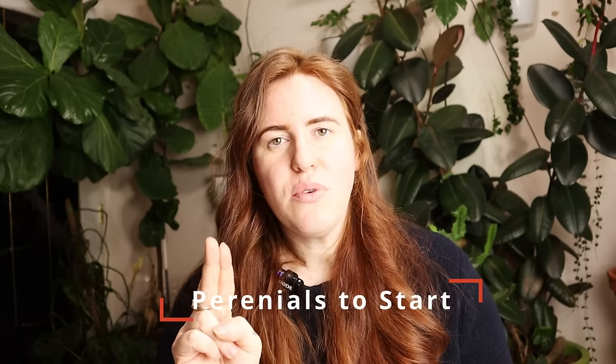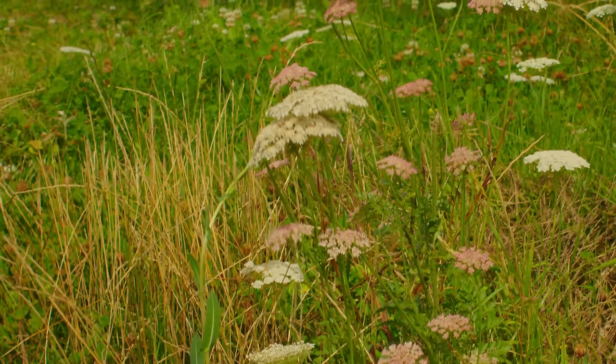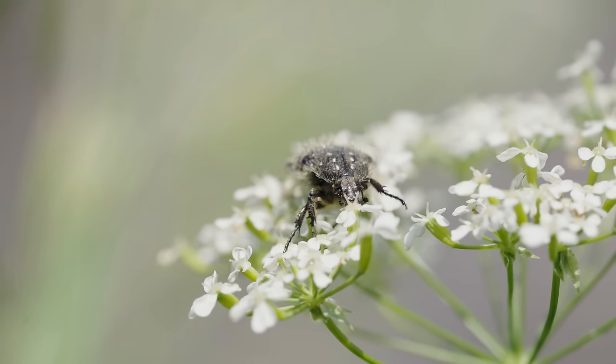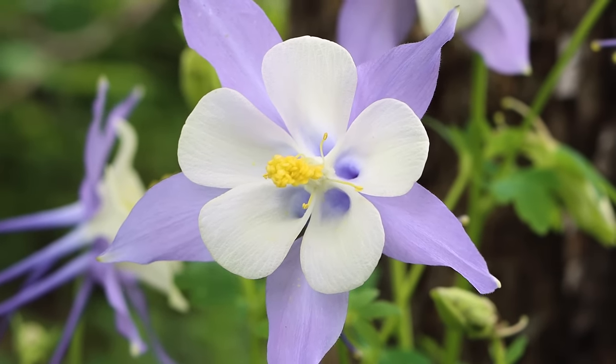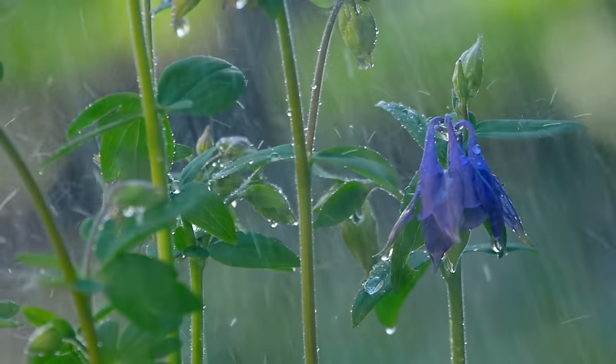There are two perennials you could go with: columbine and yarrow. Yarrow is such a pretty, unique plant — that's one perennial you could go with. Columbine is pretty too — the flowers are super unique — but the part I don't like is the flower cycle is very fast. It's one of the first blooms you get in spring, then the flowers die off and it's mostly greenery, so keep in mind it won't keep going all summer, only that first bit of spring.